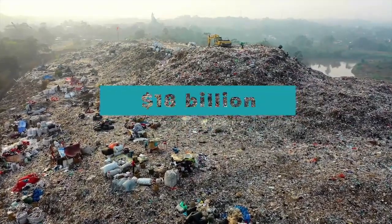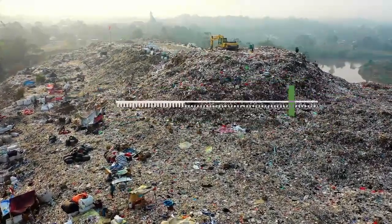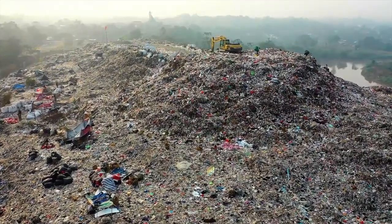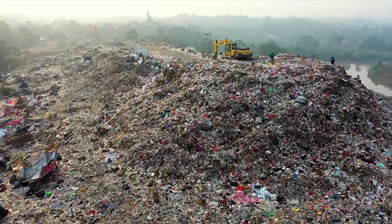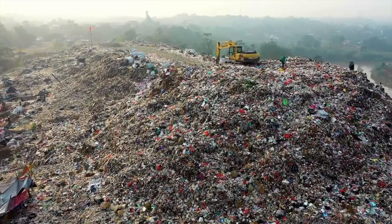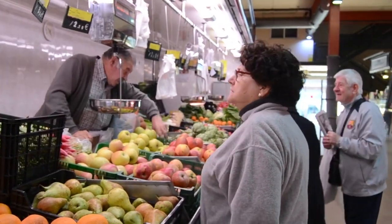US retailers throw out $18 billion worth of spoiled food each year. Most of the 8 million tons of food that ends up in landfills annually are quick to spoil items like fruits, vegetables, meats, fish, dairy, and bread. Fresh food is hard to get right. Most of the technology built for this industry is built with non-perishable foods in mind.